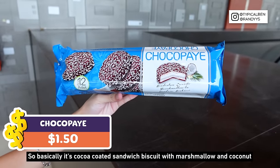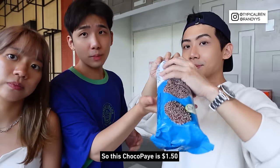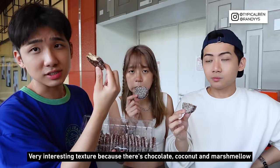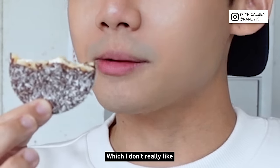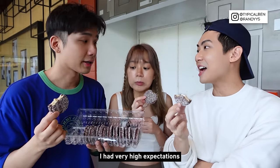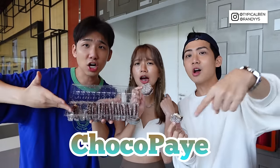Next we're going to try Choco Pei — a cocoa coated sandwich biscuit with marshmallow and coconut, at $1.50. It looks very good because the chocolate coating is a lot. The marshmallow is intact, and it's a very interesting texture — chocolate, coconut, and marshmallow. But it's towards the bitter side, which I don't really like. I don't taste much of the chocolate — it's a cheap chocolate taste. I don't think coconut and chocolate pie is a very good combination. This is a letdown because when I first opened it I had very high expectations — it looked very pretty. Sometimes you cannot let the appearance deceive you. Choco Pei — no buy.